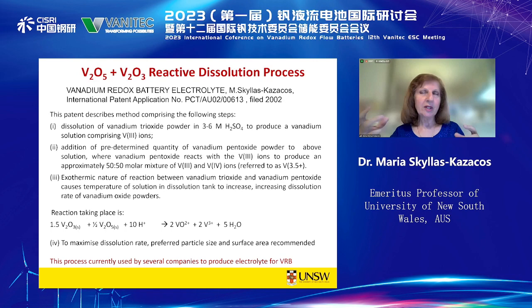V₂O₃ had to be stored out of contact with oxygen, otherwise it would slowly react to V₂O₄, and when mixed to produce V3.5 solution, we would instead produce V3.8 or V4. We also found that in order to get fast dissolution, certain particle size and pore size distributions gave the fastest dissolution kinetics. We filed a patent on that process as well, back in 2002.